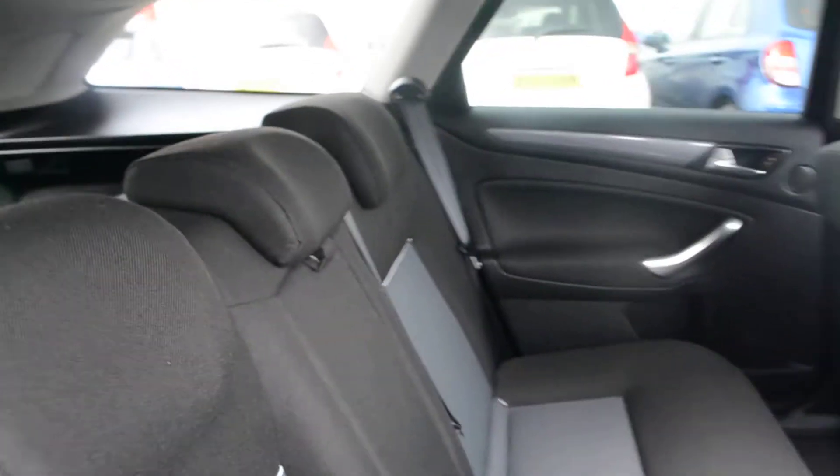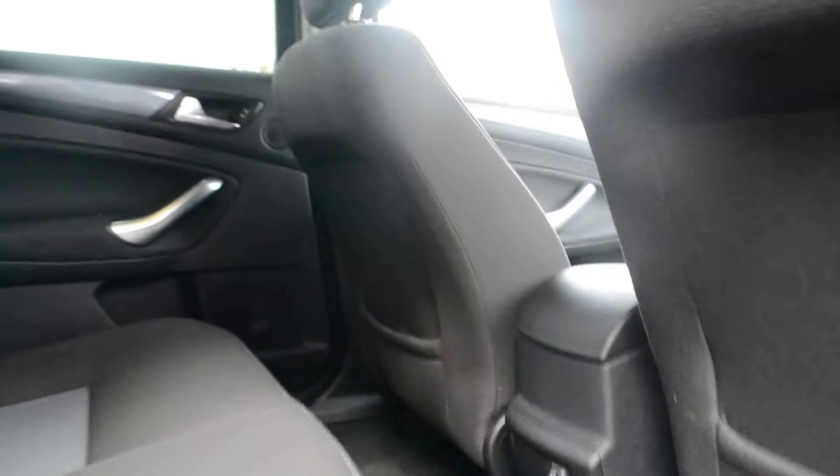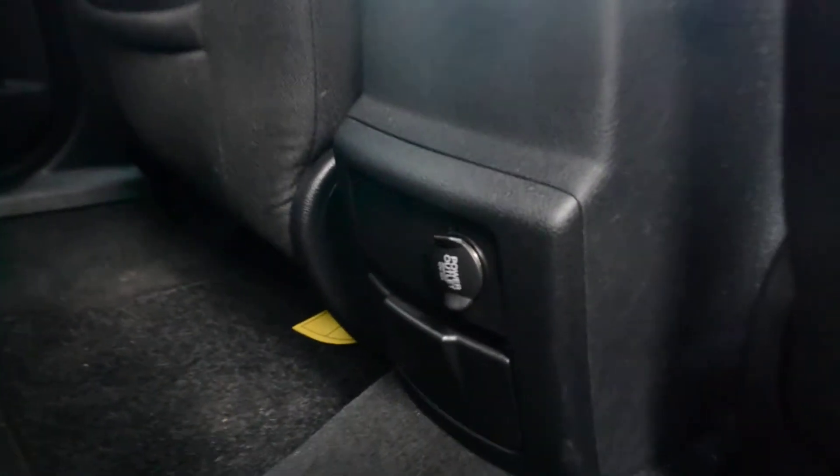And as we get to the back seats, you can see we've got a cloth interior inside. There are three spacious seats, all with head restraints and all with three point seat belts. There's also electric windows in the back, and we have additional storage behind the driver's seat and also behind the passenger seat. Down here we also have a 12 volt socket.